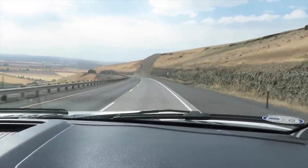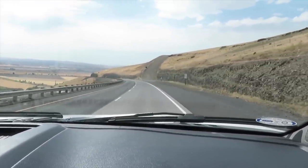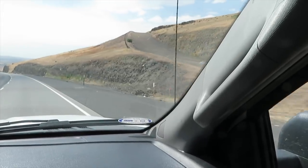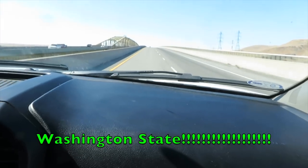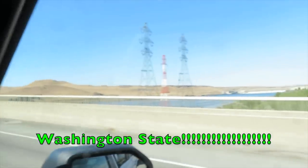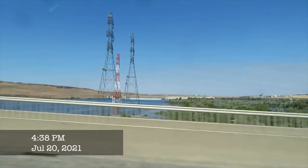The fact that there are tire tracks in it should be disconcerting. Hello, Columbia. I believe that's McNary Dam.